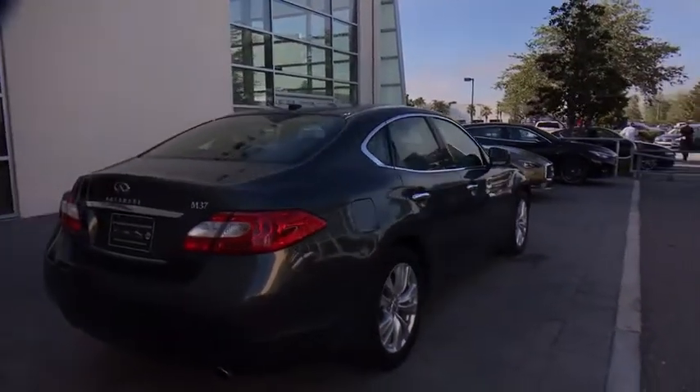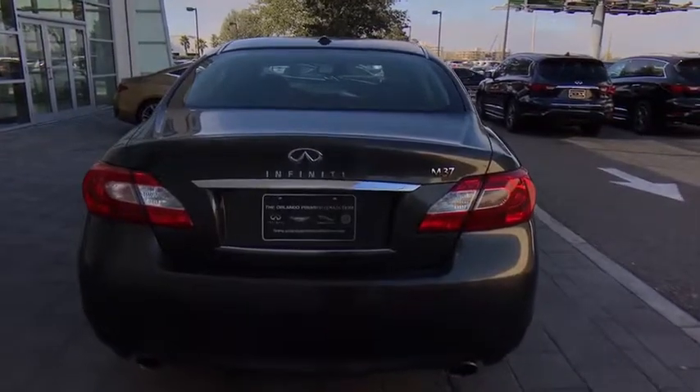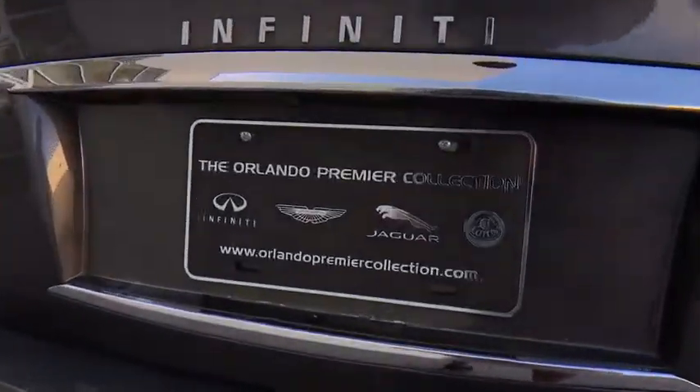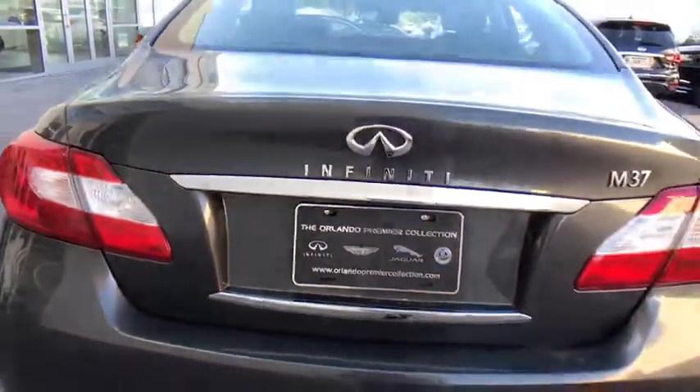This vehicle has less than 70,000 miles. Here are some of this vehicle's great options: stability control, traction control, anti-lock braking system, keyless entry, power passenger seat, steering wheel audio controls.